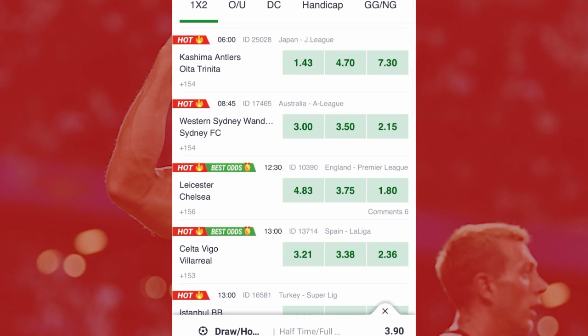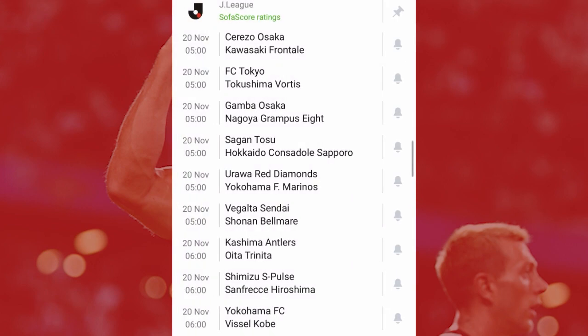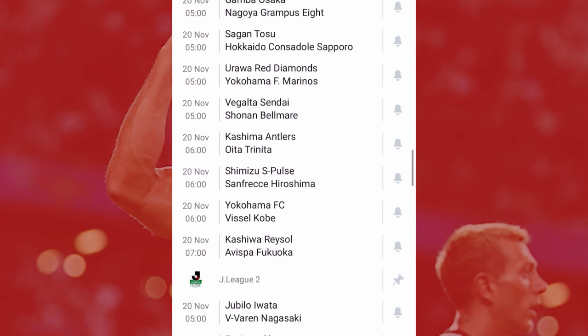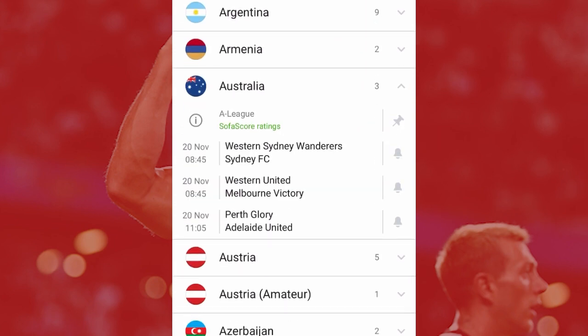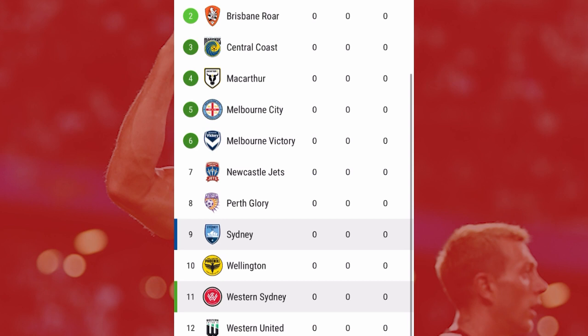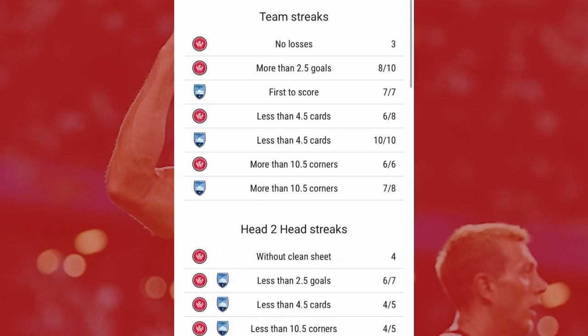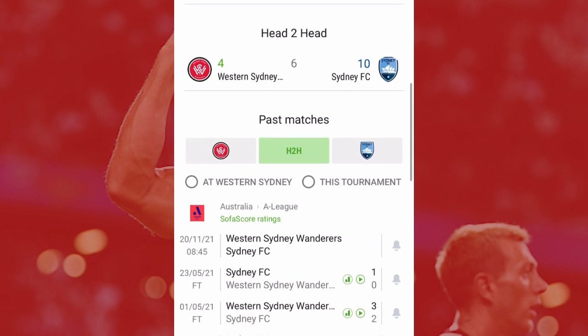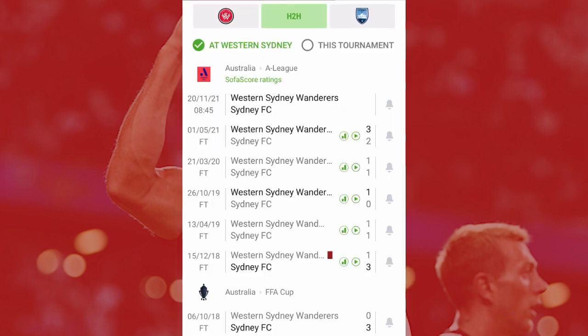We can use another example — Western Sydney Wanderers versus Sydney FC. You go to your Sportybet app and cross-check Western Sydney versus Sydney FC in Australia. You go to the A-League column and check for Australia. There is Western Sydney versus Sydney FC. You go to their matches, but first check the standings — Sydney is on top of Western Sydney. They haven't started their league match yet, so you go to their previous matches.